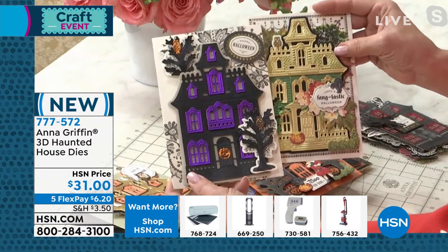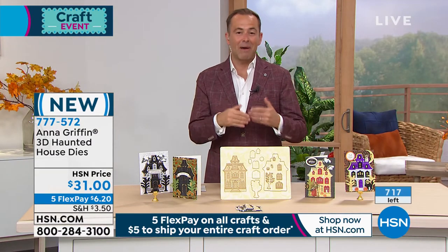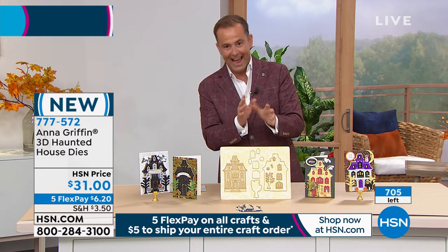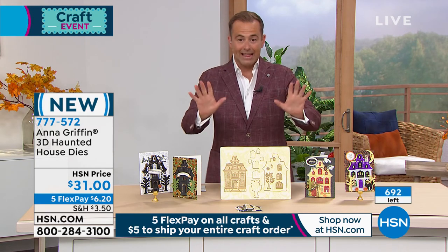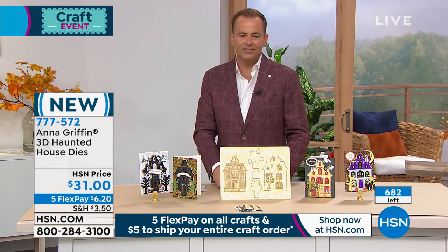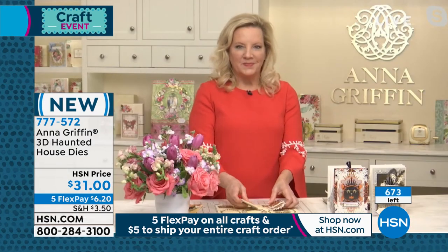Look at all the different character, the different colors, the different interpretations — your mind starts to go wild with all the things you'll be able to do with it. A lot of you are asking about the Scaredy Cat dies — they're coming next, and we're going to do those right now. There's a lot of Scaredy Cat fans out there. $31, five FlexPay of $6 and change, and again $5 to fill your cart for free shipping and handling. Stay right there. Anna, do you have the Scaredy Cat primed and ready to go? Because these are awesome. My favorite.